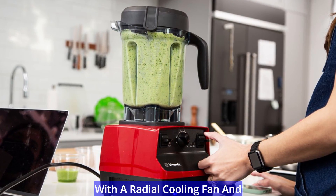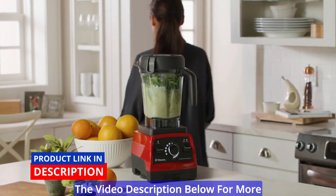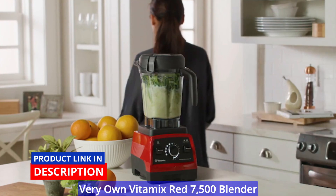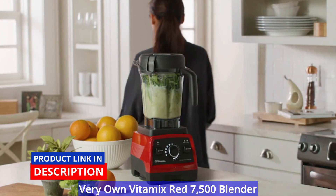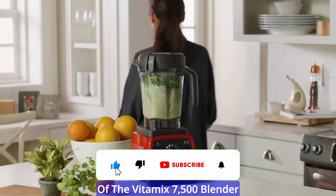With a radial cooling fan and a thermal protection system. Check the link in the video description below for more information and to purchase your very own Vitamix Red 7500 blender. Here are the key features of the Vitamix 7500 blender.